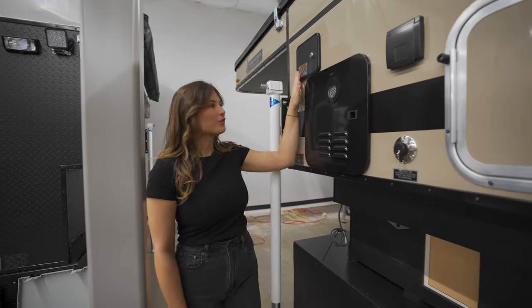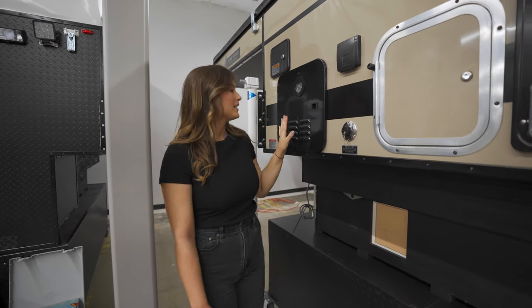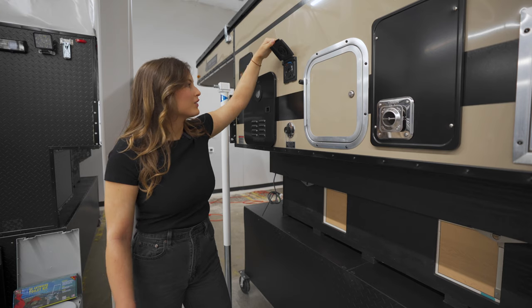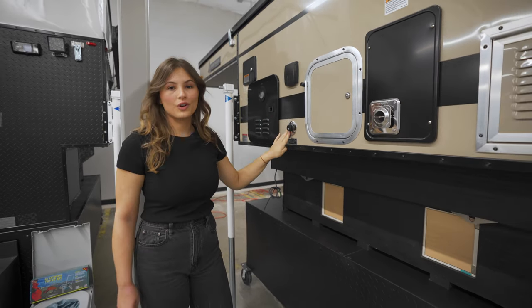On the driver's side we have the fresh water inlet to the 20-gallon water tank. This is the exhaust to the optional hot water heater. If you choose this option, you will also have this outlet for your outdoor shower and gray water outlet.